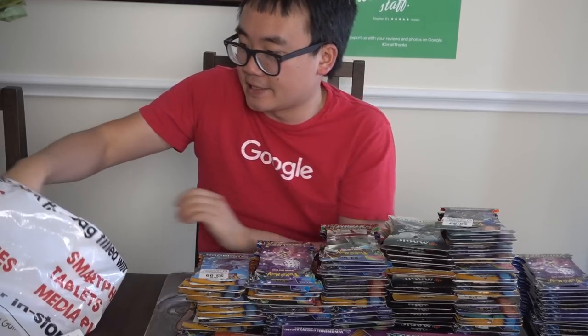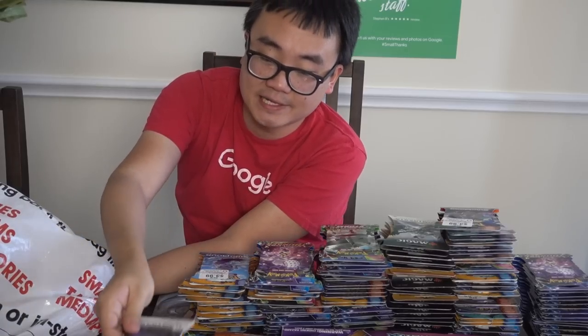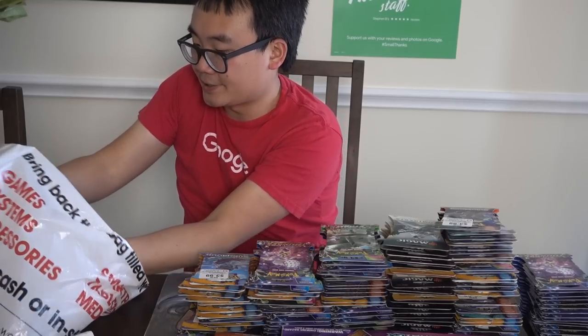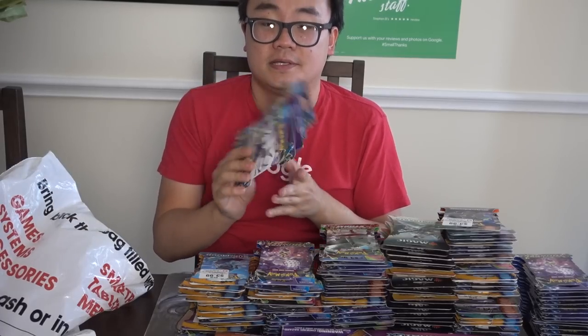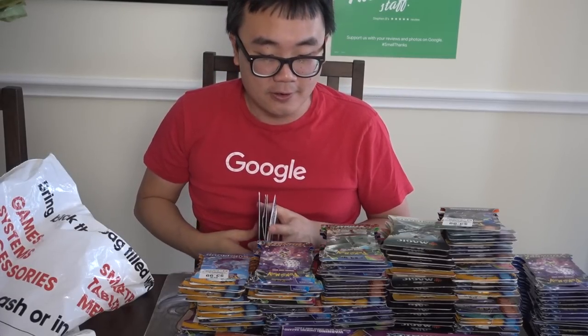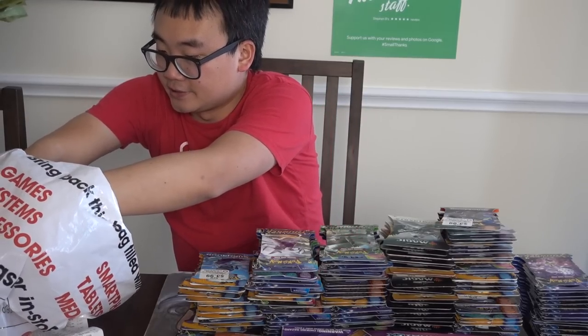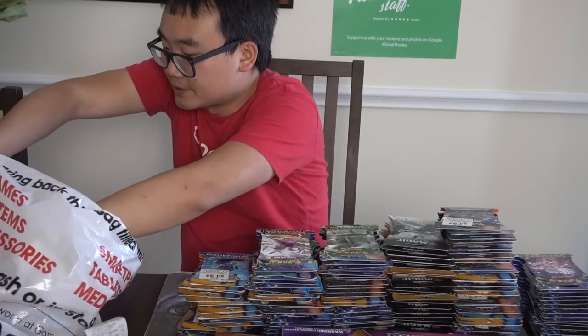The $2 per Magic pack from my distributor includes tax, while the $2 here does not include tax — but these are a newer set, which is always nice. So maybe I should not have bought so many Magic cards, but it's really hard not to. For Pokémon cards, I definitely had to buy them all because the deal was just that good — better than you can get from a distributor.